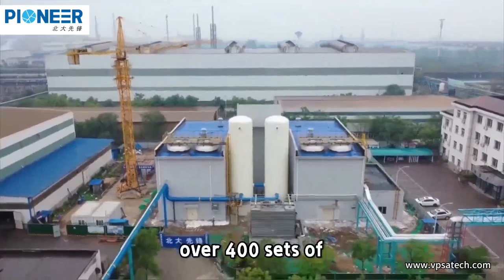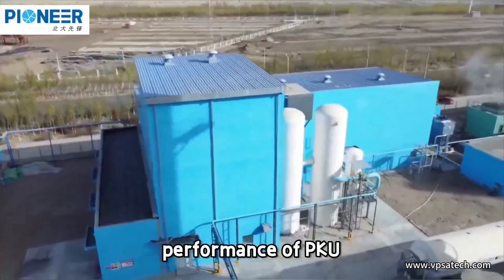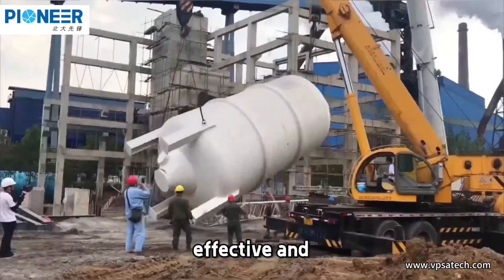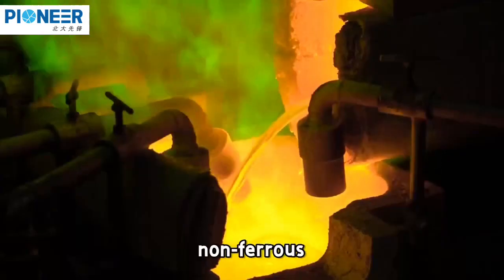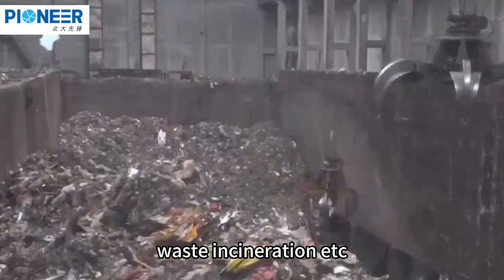At present, over 400 sets of VPSA oxygen generating units with leading global performance from PKU Pioneer have been built and put into operation, providing cost-effective and efficient oxygen supply solutions for more than 20 fields, such as iron and steel, non-ferrous metallurgy, glass and glass fiber, cement, sewage treatment, waste incineration, etc.